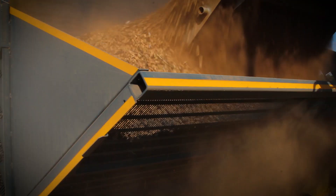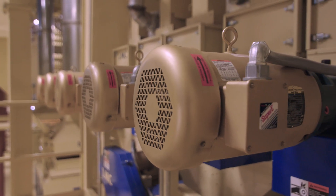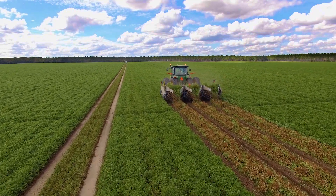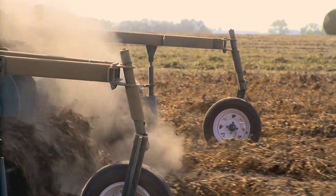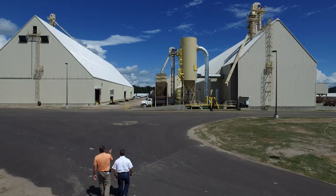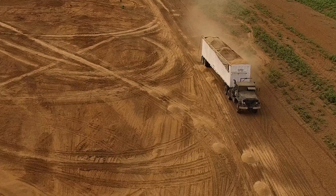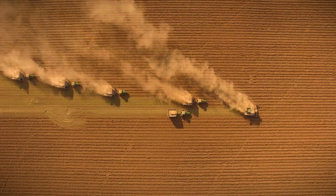Today, with global populations rising, maximizing yields while minimizing the environmental impact becomes a critical science. It takes the boldest visions, the biggest machines, and the grandest designs to deliver this ancient commodity to new frontiers faster and more efficiently than ever before.